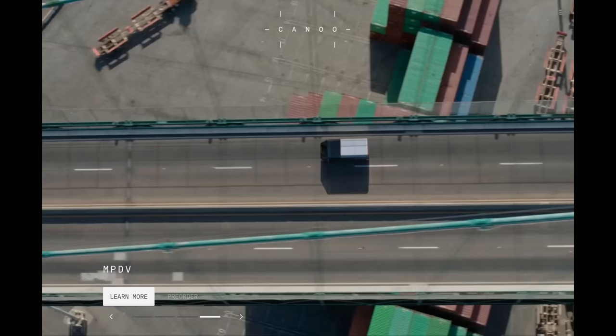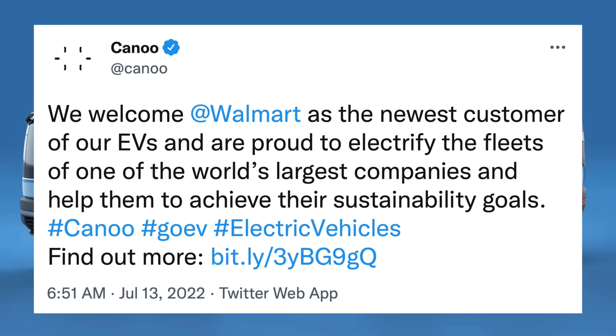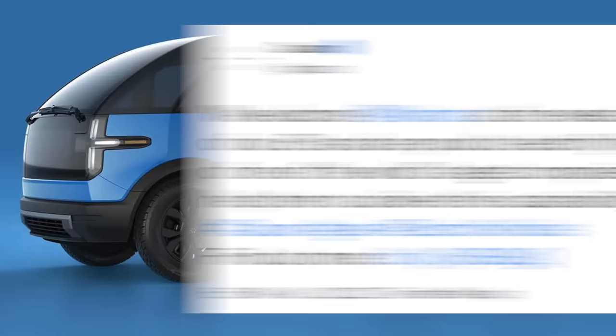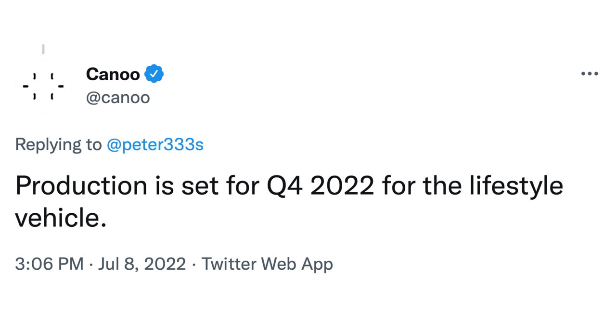Canoo, an EV startup yet to make their first deliveries of their truck and van, got a recent boost — they received an order of at least 4,500 delivery EVs from Walmart, and possibly up to 10,000 total. From the renders, Canoo is planning to ship their lifestyle vehicle for Walmart as opposed to their multi-purpose delivery vehicle, which is interesting. The host noted having the lifestyle vehicle on personal order because of the wild design, and regarding timeline, production is set for Q4 2022 for the lifestyle vehicle — with Walmart deliveries likely going first.